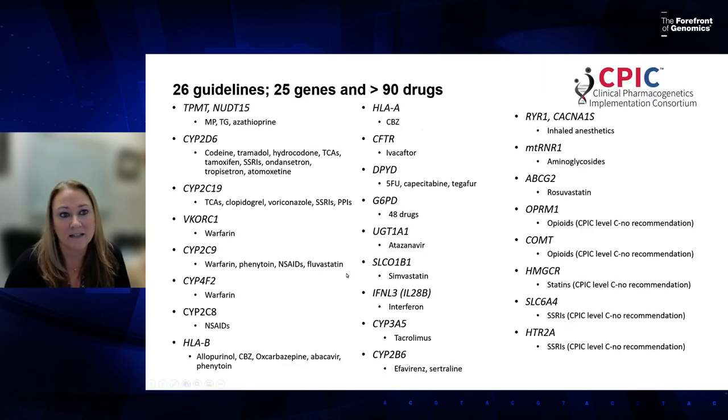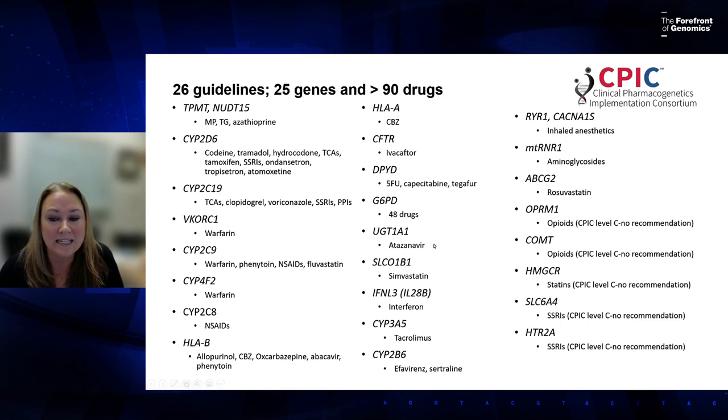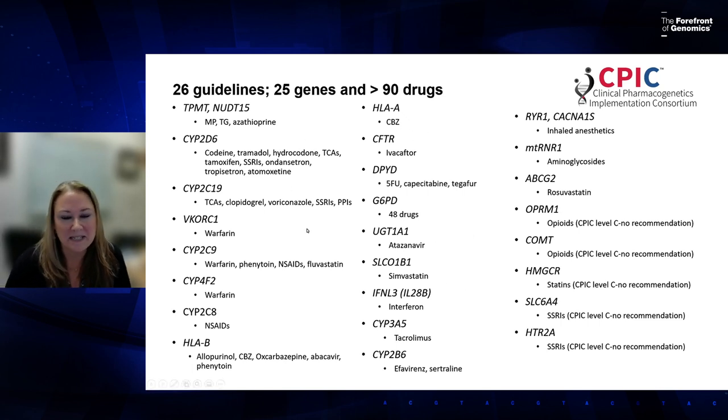We have 26 guidelines covering 25 genes and over 90 drugs. One important point: we have a level called 'no recommendation.' When you order a pharmacogenomic panel, not all genes are considered actionable — meaning you can act on that result while prescribing. We assign those a CPIC level C, meaning our author group has gone through the full process and deemed them not currently actionable.